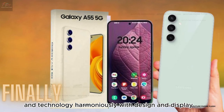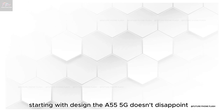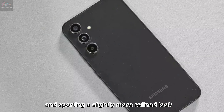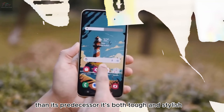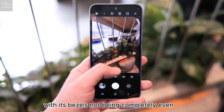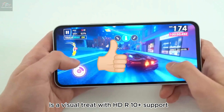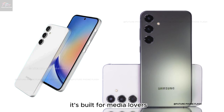Design and display: sleek, bright, and bold. The A55 5G sports Gorilla Glass Victus Plus for durability and a slightly more refined look than its predecessor — both tough and stylish, although the bezels are not completely even. The display, however, is a visual treat, with HDR10 Plus support and the ability to play Ultra HD content on YouTube, making it built for media lovers.